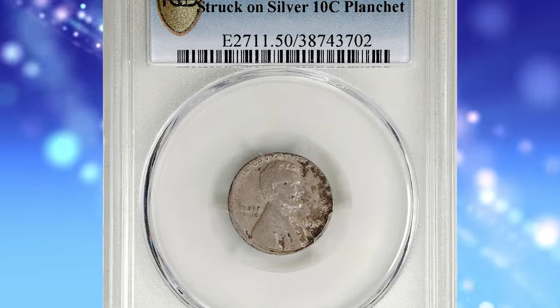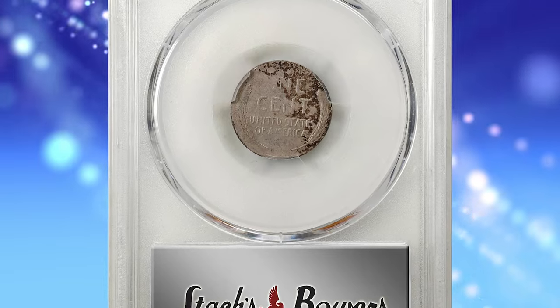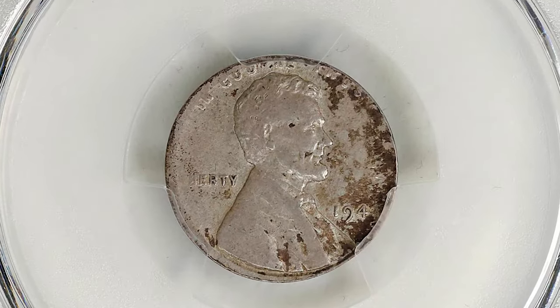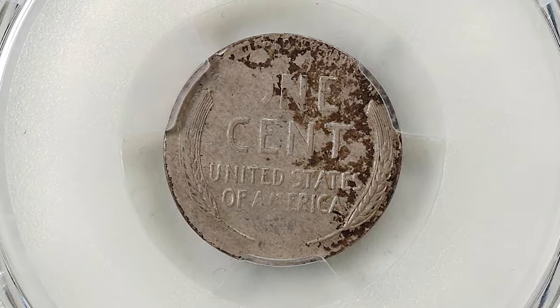Number 4: the 1943 Lincoln cent struck on a silver dime planchet, graded as AU50 by PCGS. According to Stack's Bowers, an attractive and inviting example of a particularly popular wrong planchet error that exhibits mottled copper russet overtones to otherwise antique silver-gray surfaces.